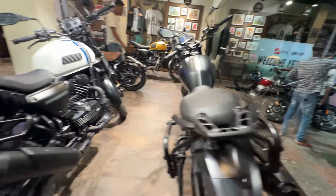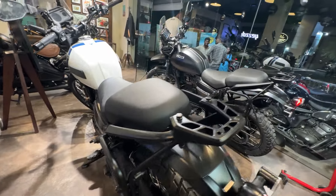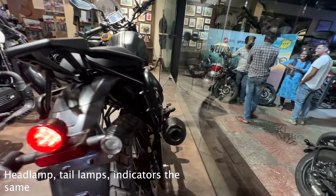If you look at this video, the exhaust routing is different. So the exhaust sound is different. You can check the exhaust sound. As you can see, the exhaust sound is different.